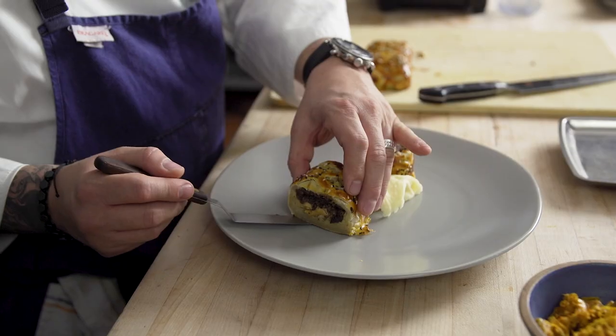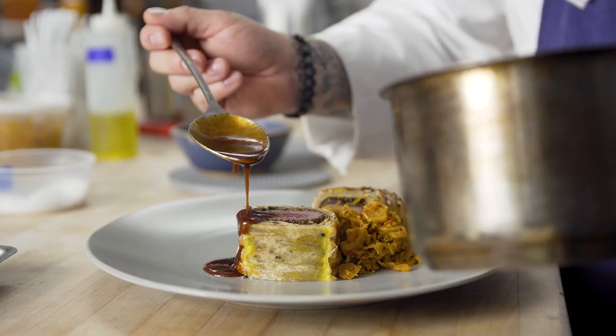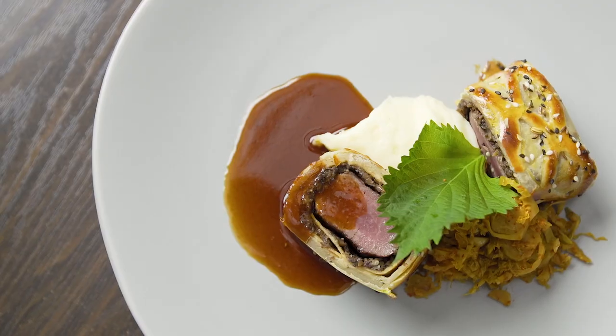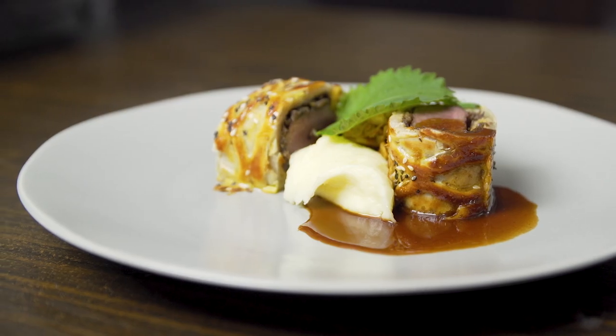Our cuisine is fun. It's meant to be delicious — no frills, no fuss. We don't have any pretension in our room. It's all about genuine hospitality and deliciousness; that's what we aim for.